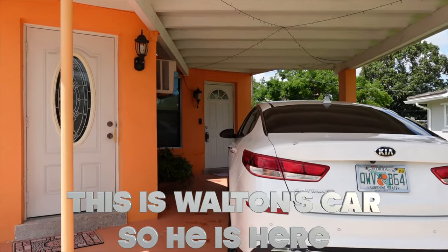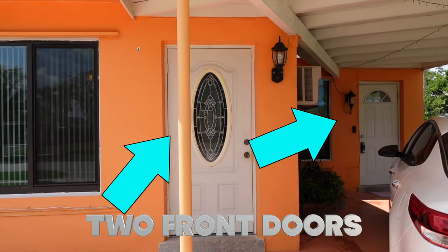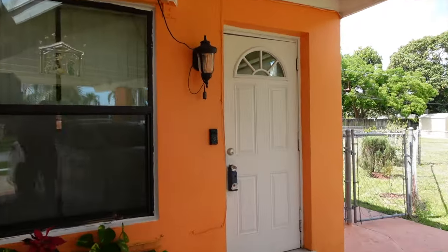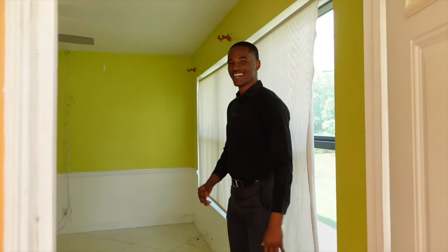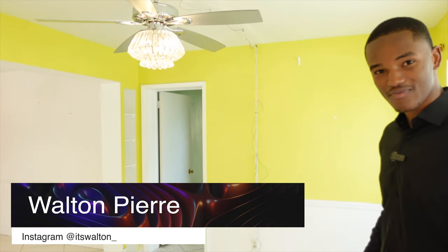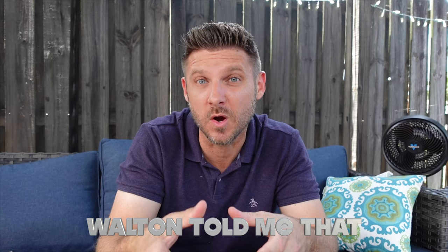This is Walton's car, so he is here. Now what I noticed right off the bat, there are two front doors, but he said go to the one in the carport. Hey, what's up Walton? Come on in. So on the way here I was saying that this is the first time we did a video together. Yeah, first time. How's that even possible?